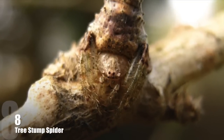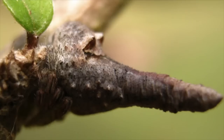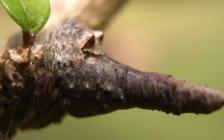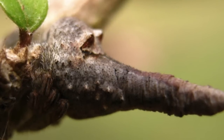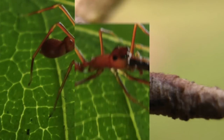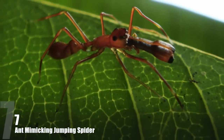Number 8: Tree Stump Spider. Found in South America, this spider species is noted for its unusually shaped abdomen, which looks like a sprouting branch. This feature is probably used as either a hunting technique or to hide from predators.